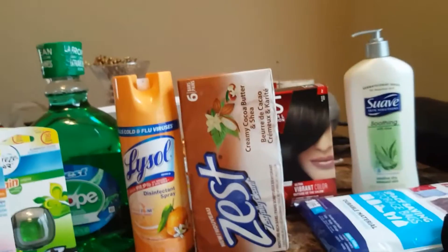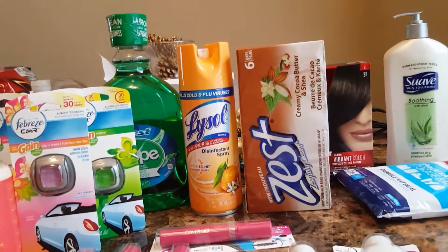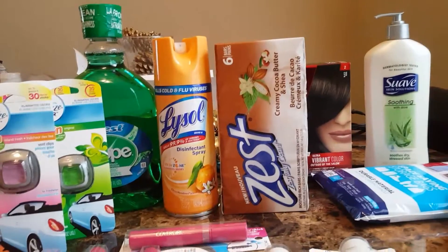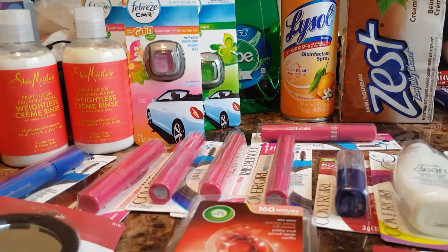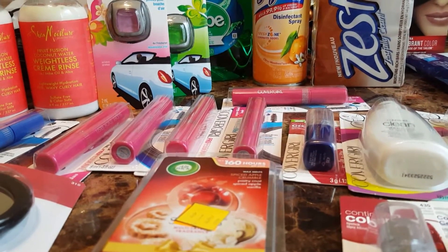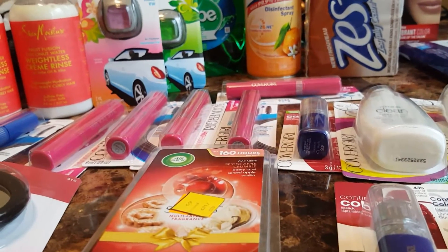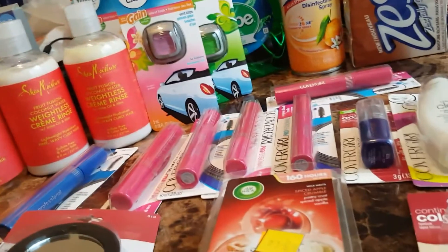The Scope was about $1.00 to $1.50. The Lysol was $2.00. The Febreze car clips were $1.35. The Shea Moisture was $3.00 to $3.12, but it had a $2.00 off coupon, so they were all $1.12.